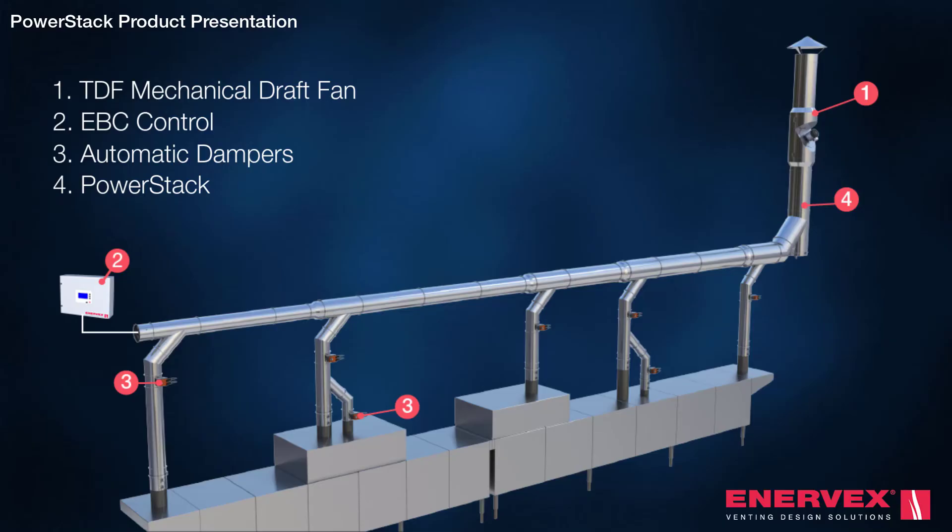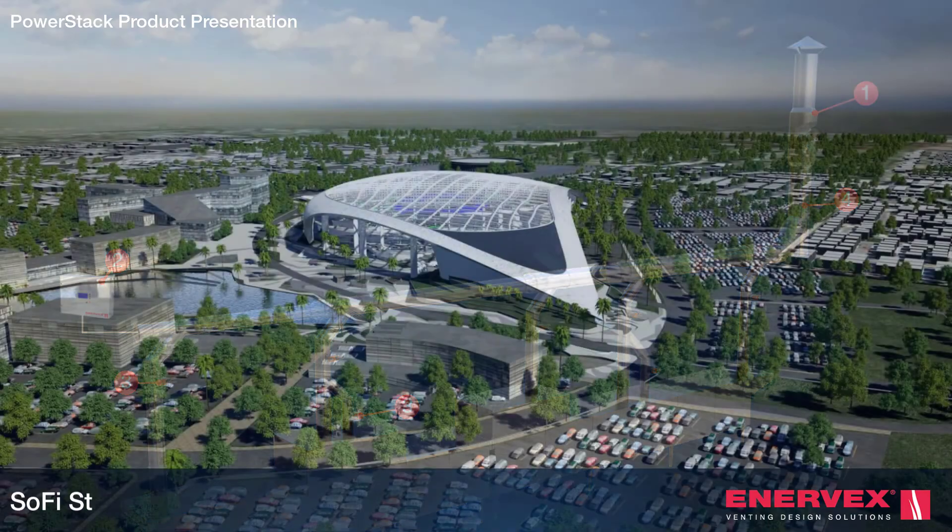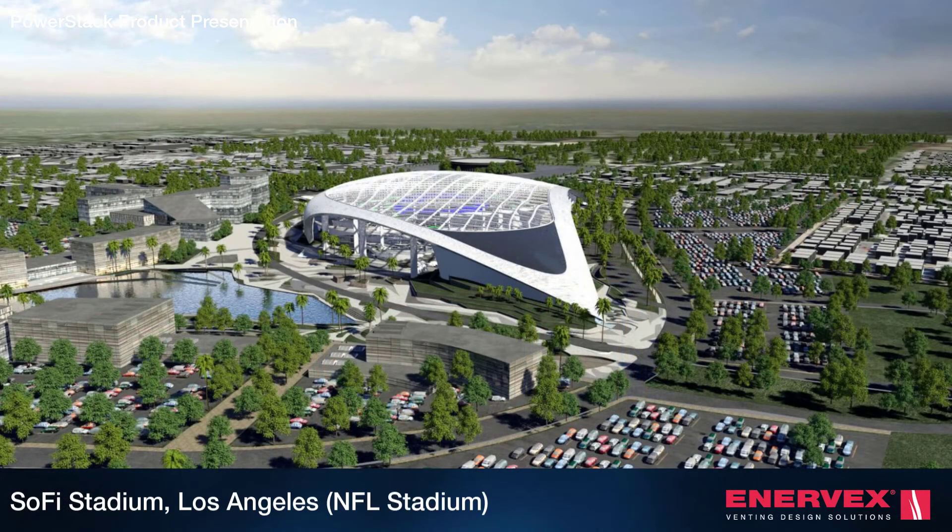The PowerStack is the ultimate integrated venting solution, all from one manufacturer. And it's been trusted by some of the most successful projects in the world.